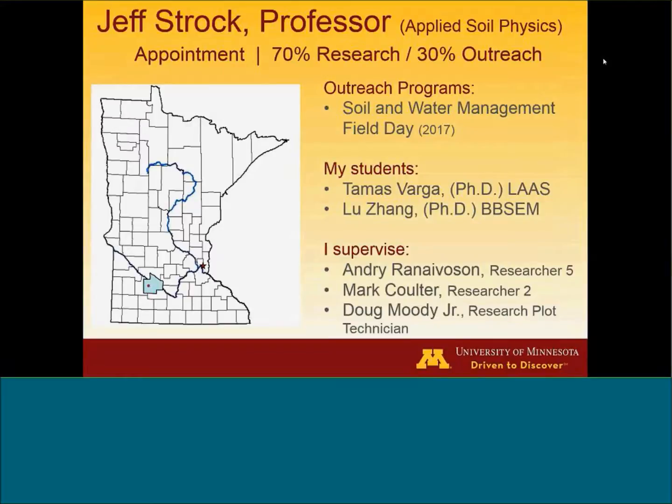The students that I have — some of you may know Tomasz Varga here in the audience, and he's in LAS, a PhD student of mine. And then Lou Zhang, she is in bioproducts and biosystems engineering management, and I co-advise her with Joe Magner down at BBE. And I supervise three people: Andre Ranavason, Mark Coulter, and Doug Moody down at the Research Center.